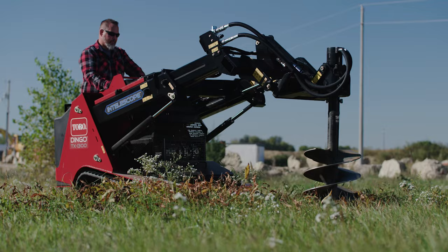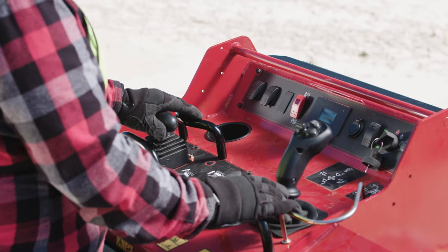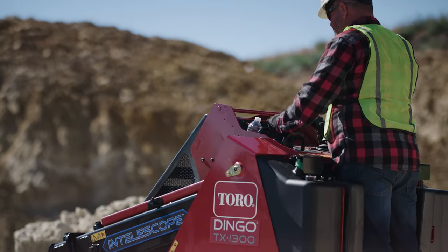Switch your attachments in minutes and operate them with the touch of a thumb, while the other hand manages Toro's patented traction controls.